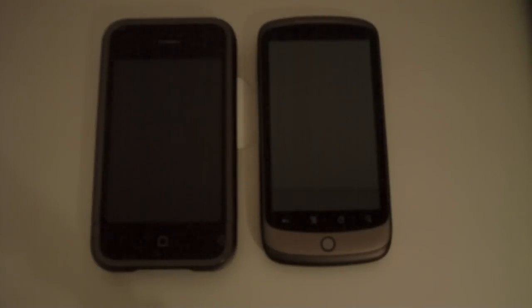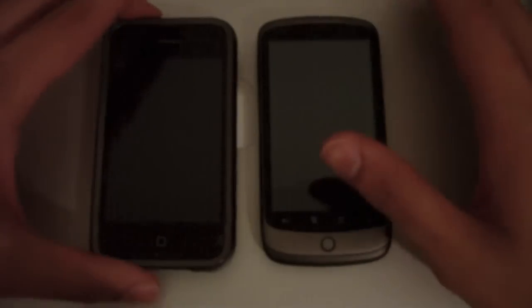Hey, what's up guys. I've got a new video for you today — we're going to do a browser comparison, or I should say a speed comparison, in the browser with the Nexus One and the iPhone 3GS. Both phones will be running on WiFi, so let's go ahead and get this little battle started.